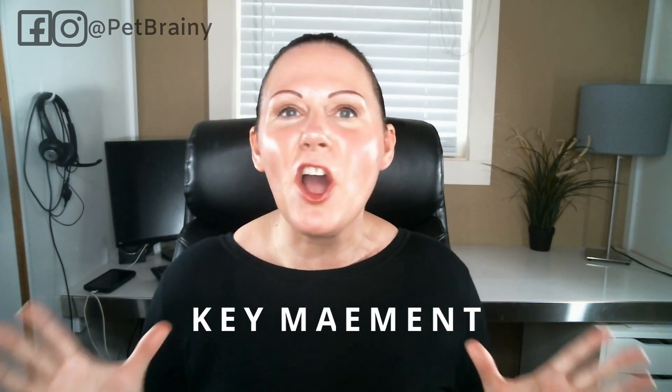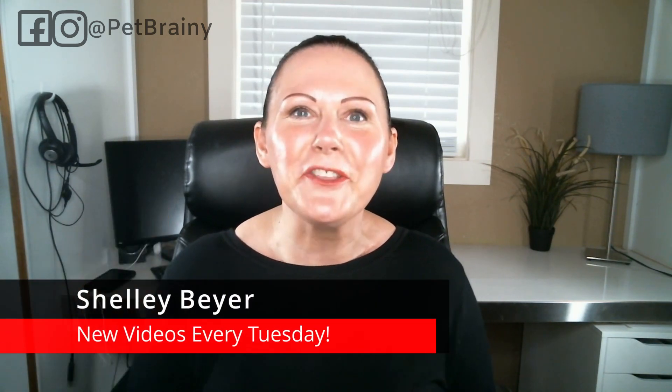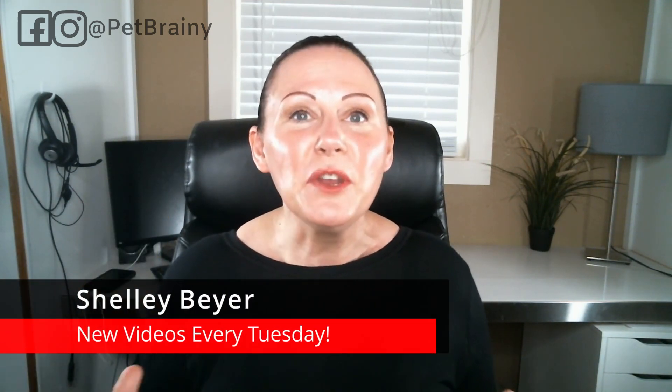What's up you guys? Welcome back to my channel. In today's video, we are going to be discussing the topic of key management for your dog walking and pet sitting clients. I'm Shelly Beyer, the creator of Pet Brainy. Every week I put out new videos with my best strategies and tips to help you grow your pet business.